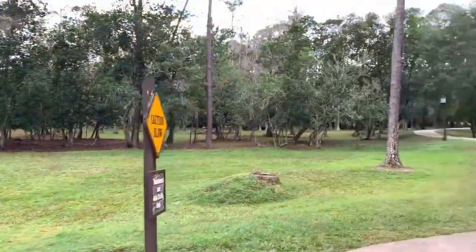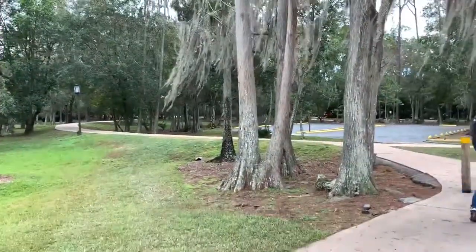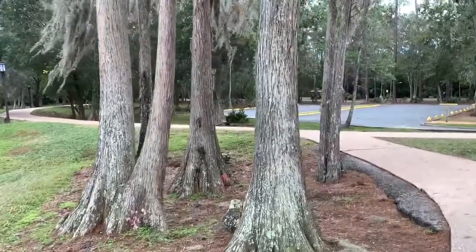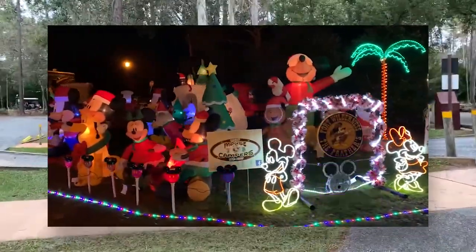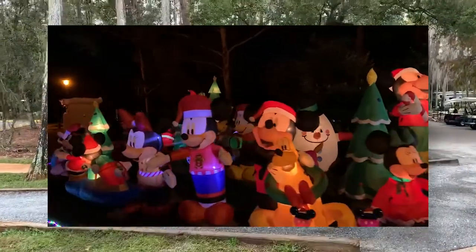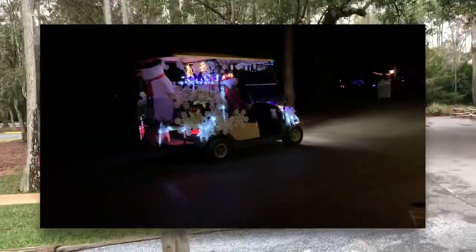There are also lots of things you can do in the evening here during Christmas time. If you can manage to get over here and get in a golf cart, you can drive around and see all the campsites that are lit up — it's pretty insane. So many people decorate, and they decorate their golf carts too. You have golf carts driving by all decorated. It's incredibly cool.